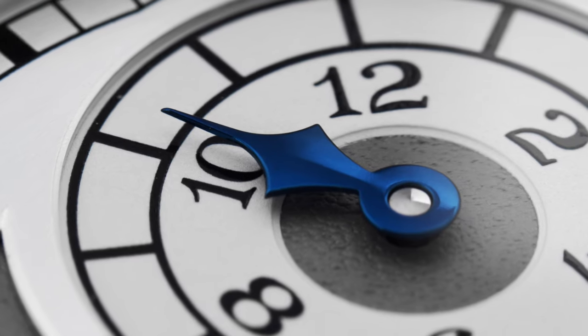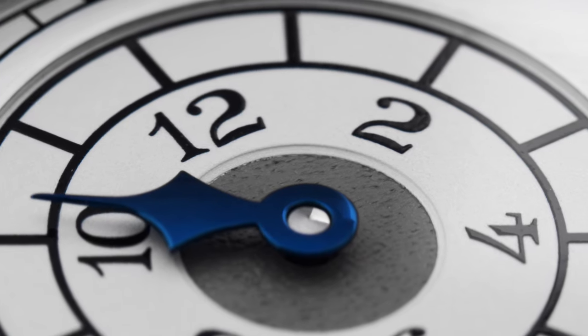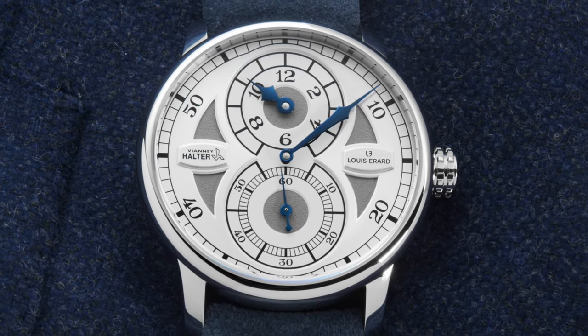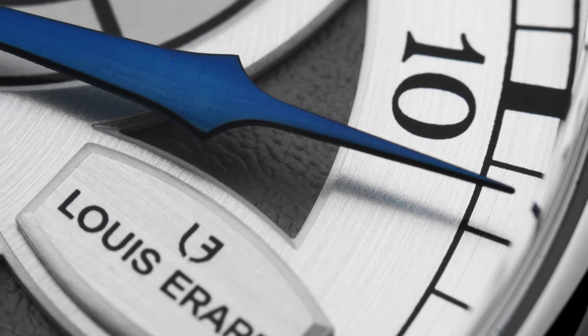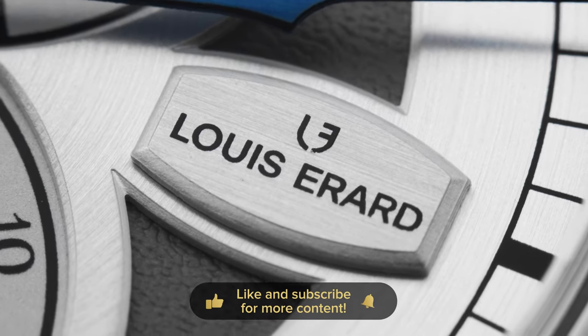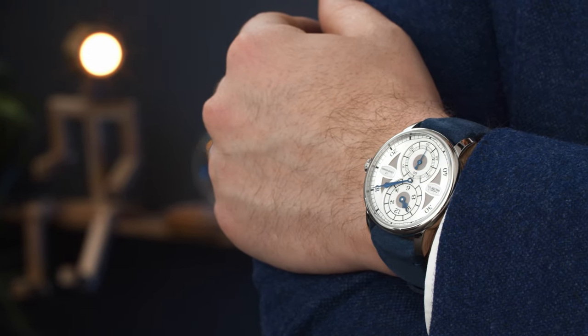As a watch collector and somebody who loves Vianney Halter's watches, I'm really happy that Louis Rar made this collaboration. I went to Vianney Halter's workshop years ago and I've seen his watches at least once a year. Always when I see them, I smile, and one day I want to own them. Having a watch like this gets you one step closer. Considering that the Louis Rar Alain Silberstein watches are reselling on the secondary market for a high premium — almost double the initial price — I think the Vianney Halter will follow suit.